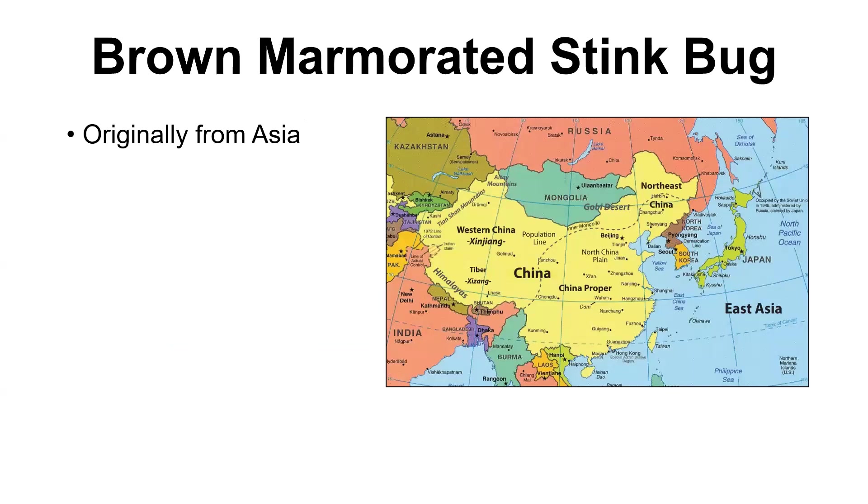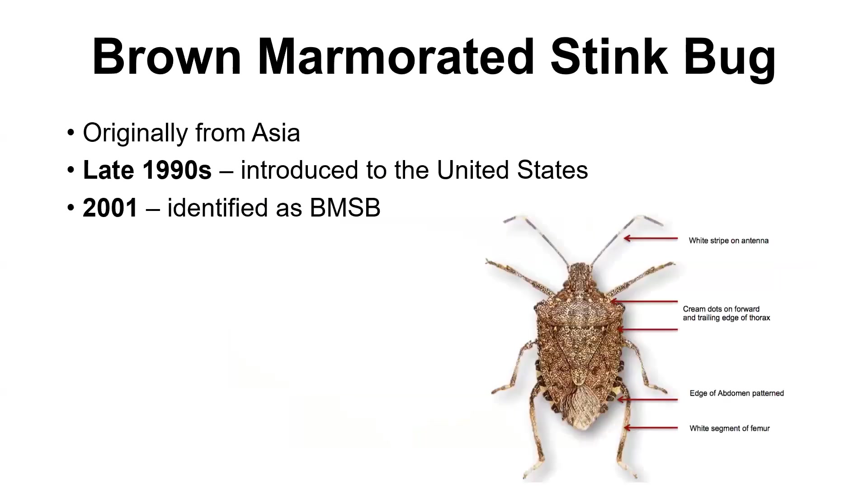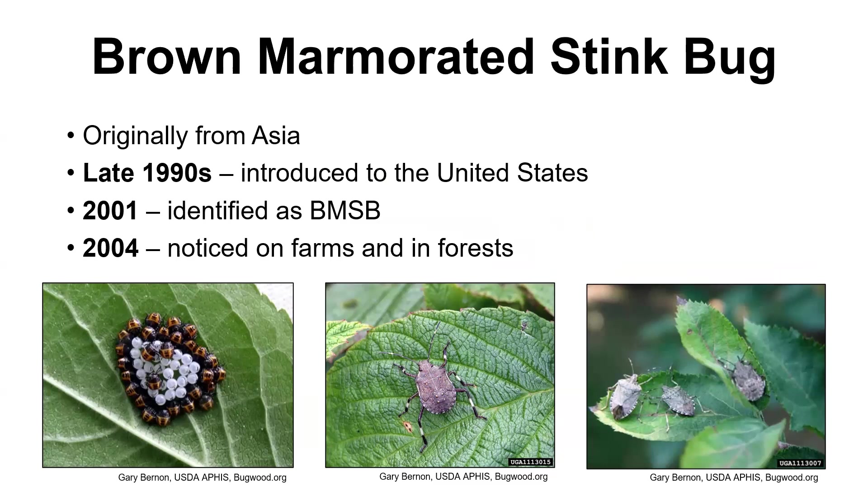It has come to us from Asia. You often hear about a lot of invasive things coming from this region of the world, and that is typically because they have a similar growing climate, so they're going to be able to survive here in our area and parts of the United States. It was the late 1990s when we first noticed that they were here in the United States. They popped up in Allentown, Pennsylvania, first identified there and became known as the brown marmorated stink bug. Since then they began to spread, and they've been noticed on farms and in forests as early as 2004.